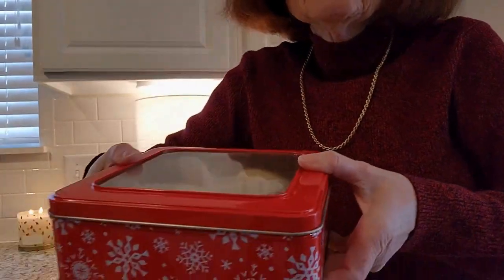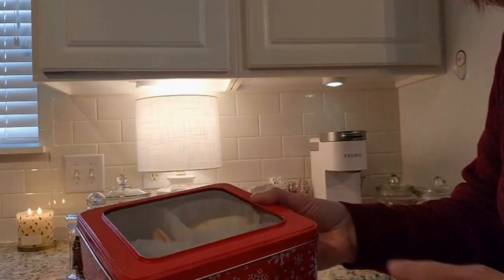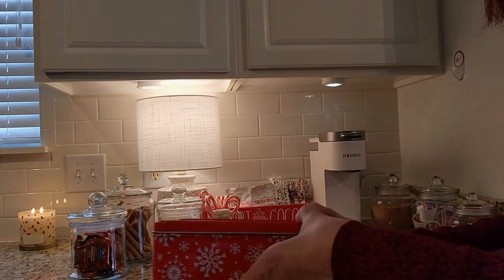So I'm just popping those cookies into the tin. It's nice that you can kind of see what's in there, which is nice.